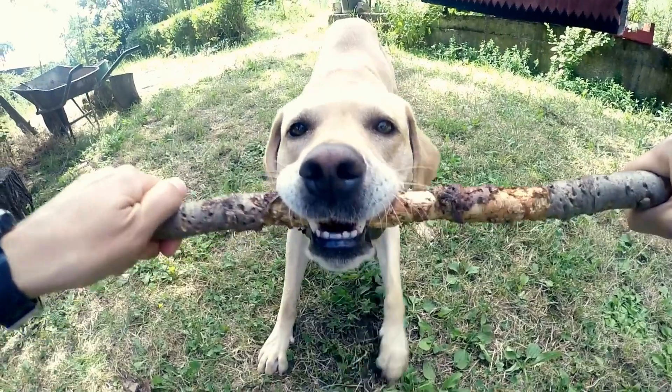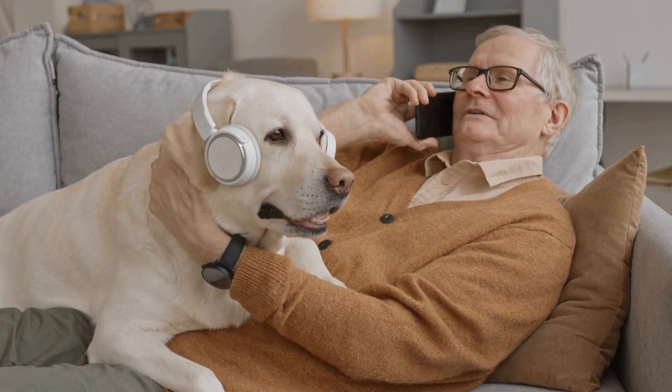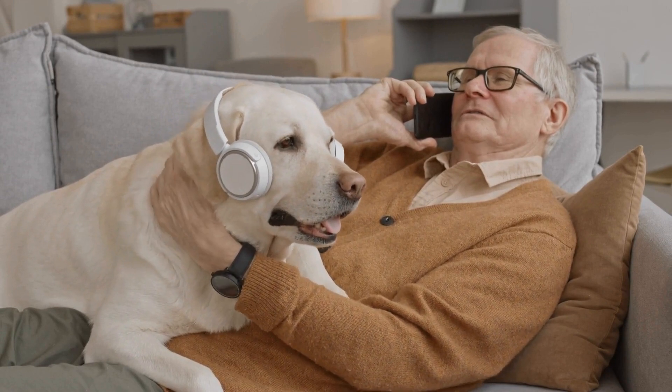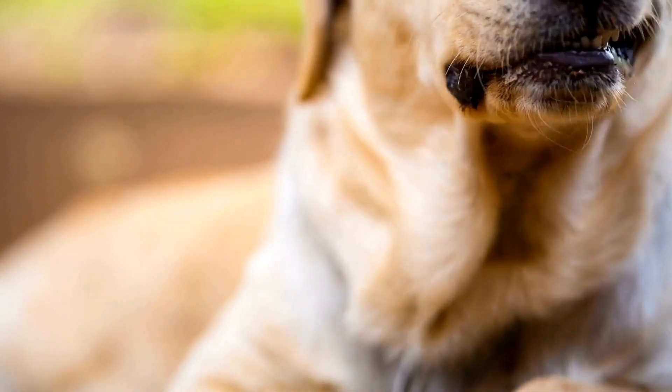Labrador Retriever owners looking for a more specialized app may want to consider Dog-telligent. This app offers a range of features, including activity tracking, health monitoring, and training assistance. It even has a built-in speaker that can be used to communicate with your dog remotely, making training sessions more effective.